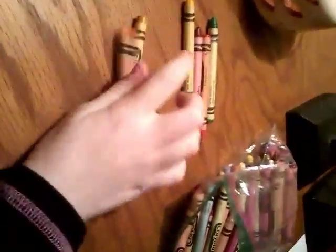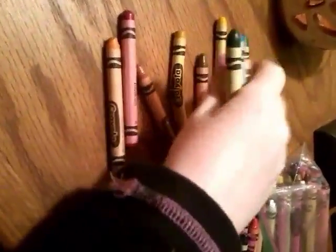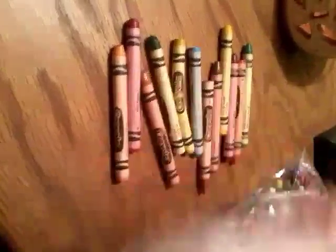So let's get started. 1, 2, 3, 4, 5, 6, 7, 8, 9, 10, 11, 12.